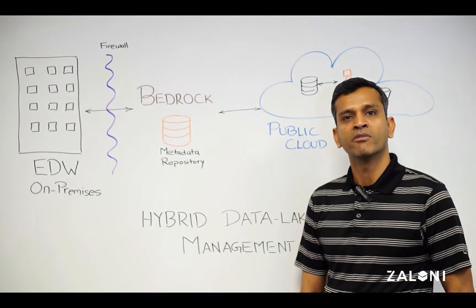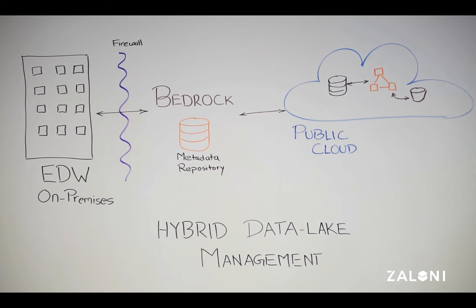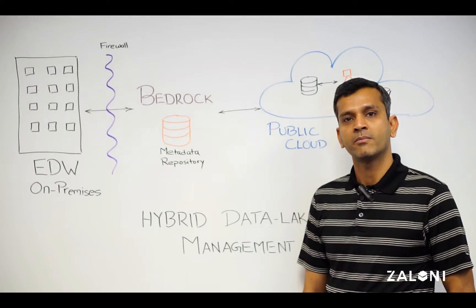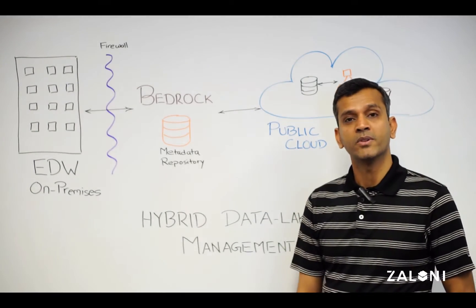Migration to cloud is unavoidable for enterprise IT in today's world. Enterprises big and small are adopting and leveraging cloud to reduce their infrastructure footprint by offloading their on-prem ETL workloads to public clouds like Azure and AWS.